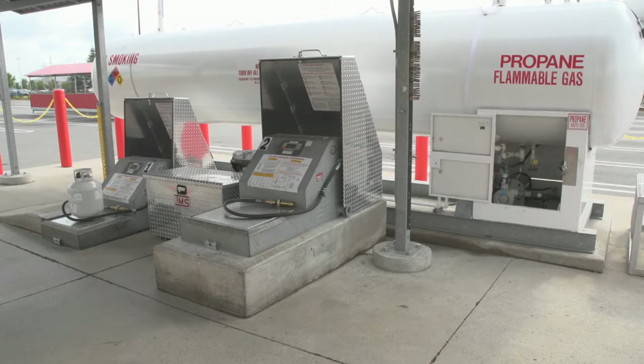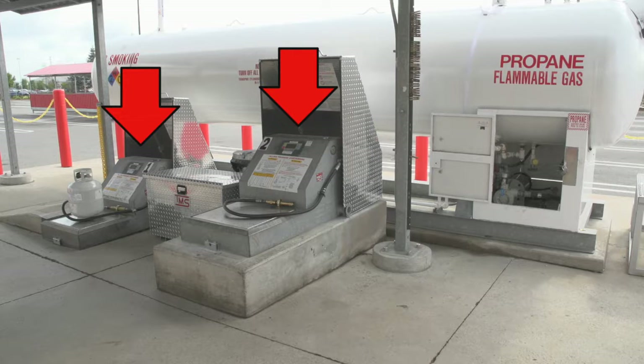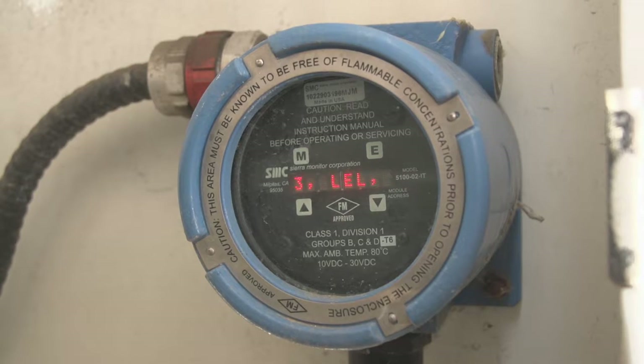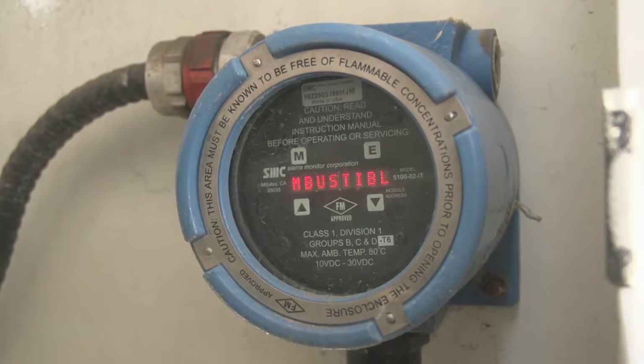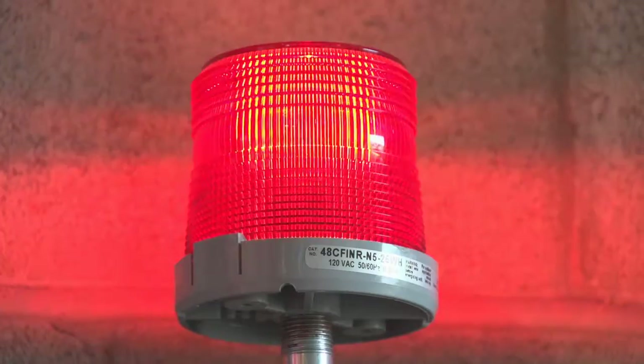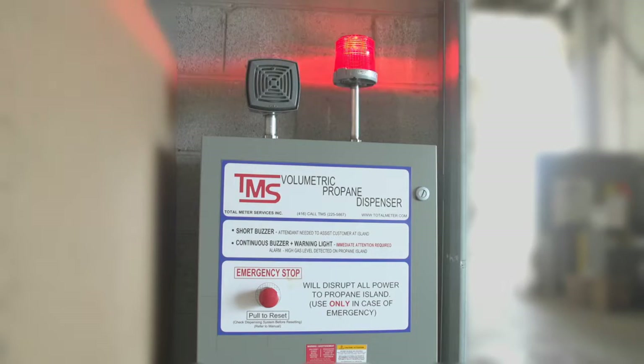The monitors themselves are strategically positioned at each of the two propane dispensers, which house the control valves and metering, with a third monitor mounted right near the tank outlet at the bottom of the tank. The moment high levels of gas are detected, power is automatically shut down. In addition, a visible and audible alarm is activated in the motor control and communications box, alerting staff within the main building that there's a gas leak on the dispensing island.